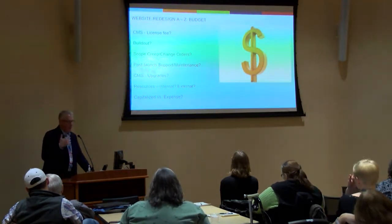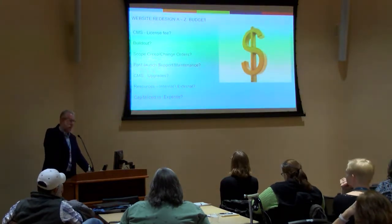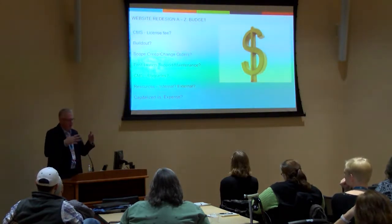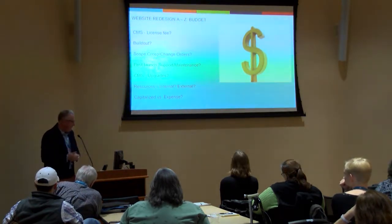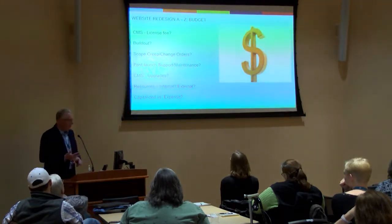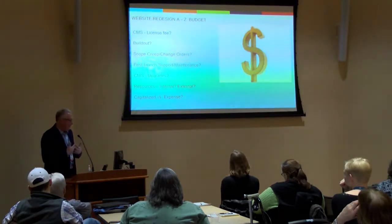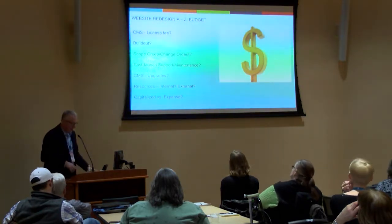CMS upgrades are very important to stay current with — some may be driven by security, some by functionality. You need to make sure you stay current as new versions are rolled out. In some cases, if you're on version five and version nine is the new version, you sometimes can't go from five to nine directly — you have to go five to six, six to seven, seven to eight, eight to nine. That stuff could break during the process. Are you going to use internal or external resources to keep things moving? And from a corporate perspective, is this going to be a capitalized initiative or an expense? That's going to determine how it hits your books.